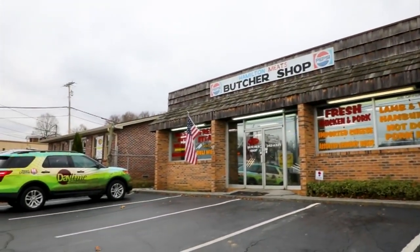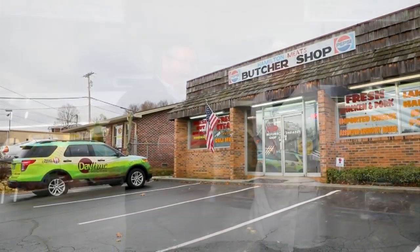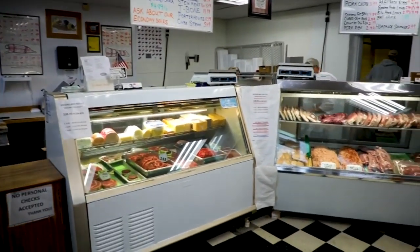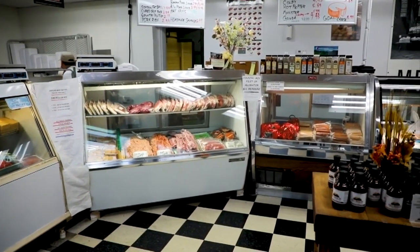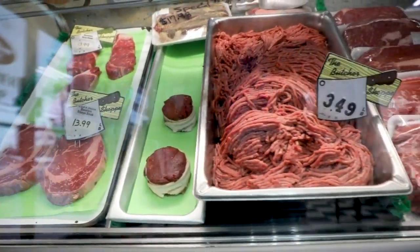Today we're here at Hamilton Meats in Boone's Creek, and I'm joined by the owner, Brian Hamilton. Brian, thanks for having us out. Good to have you. Looking around, this is a true butcher shop, and it is a family-owned business for y'all, isn't it? It is. My father started it in 1970, and we've been keeping up that tradition of great meats.